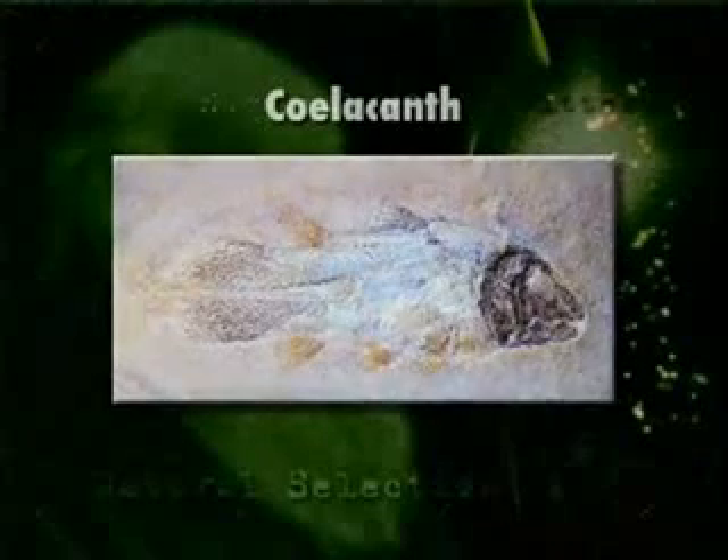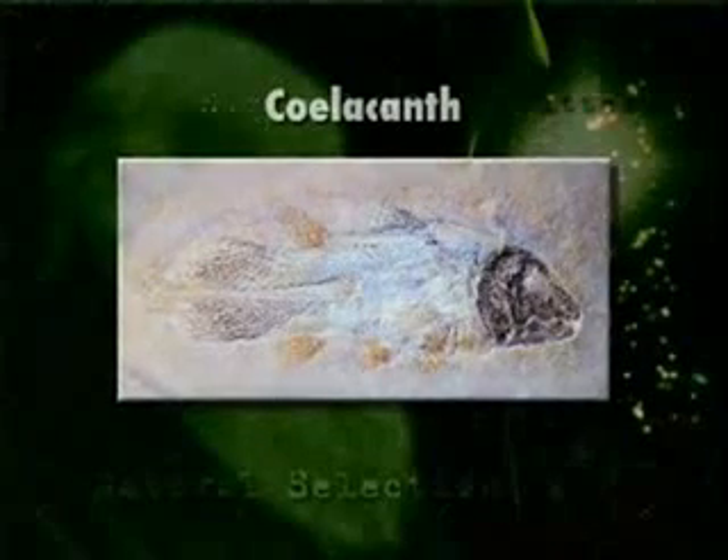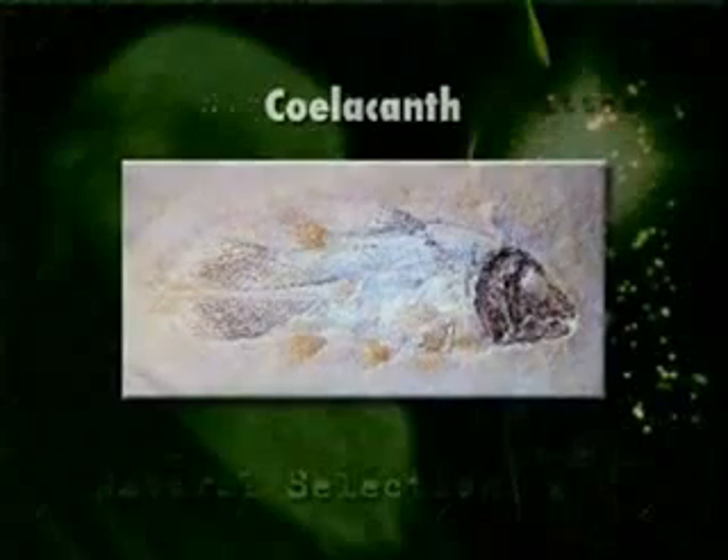The coelacanth was said by the evolutionists to be a fish that died out about 65 million years ago, along with the dinosaurs, because that was the highest level in the rock record that they found the coelacanth — until 1938, when they found the coelacanth swimming off the coast of Madagascar in deep water. They've since found it in fishing villages in Indonesia and Japan. When they compare the living coelacanth with the fossil coelacanth, it's virtually identical. The creature hasn't changed in 65 million years of supposed evolution.